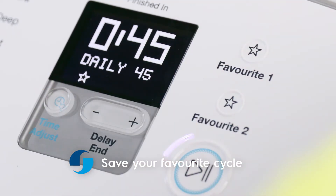And with the favourite setting, you can save your preferred wash cycle and use it at the touch of a button.